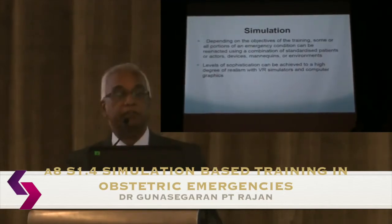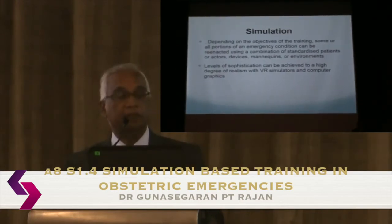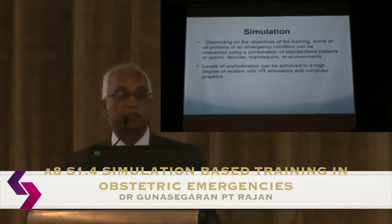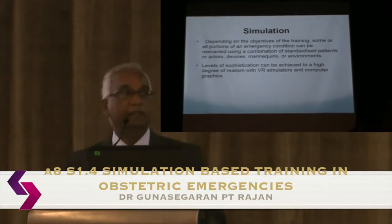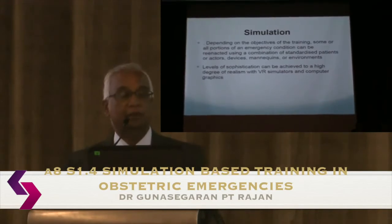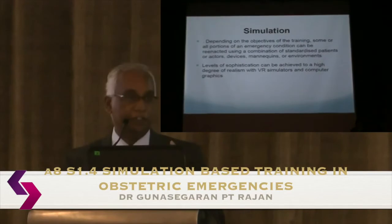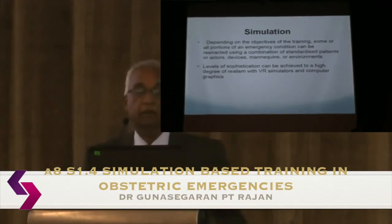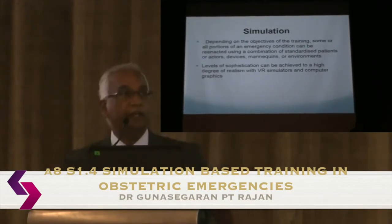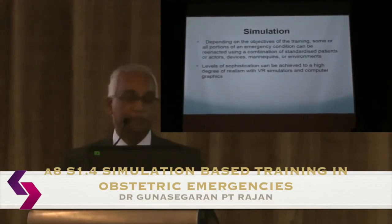Depending on the objectives of the training, some or all portions of an emergency condition can be re-enacted using various combinations of standardized patients, actors, devices, mannequins, or even environments. The level of sophistication achievable nowadays is very high, including virtual reality simulators and computer graphics.